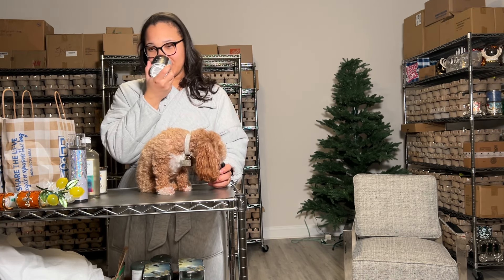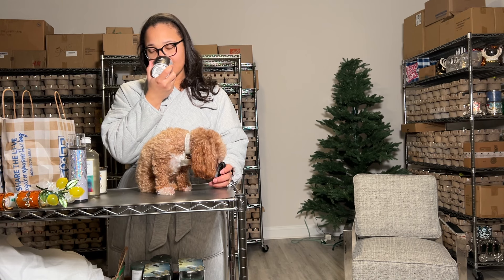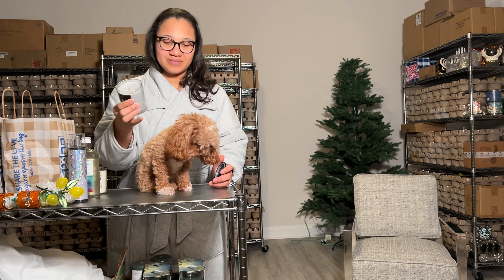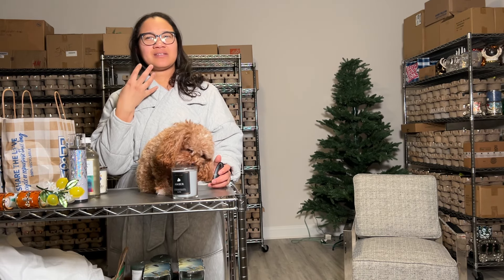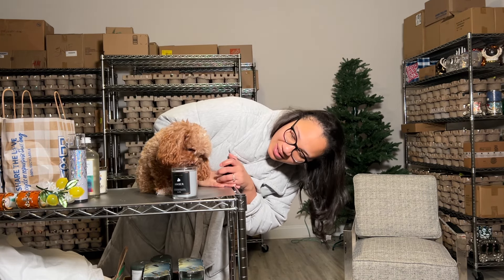So these are some of the new single wicks. This is Amber — it's nice, it's sweet, not too overly sweet, a little deep and heavy.